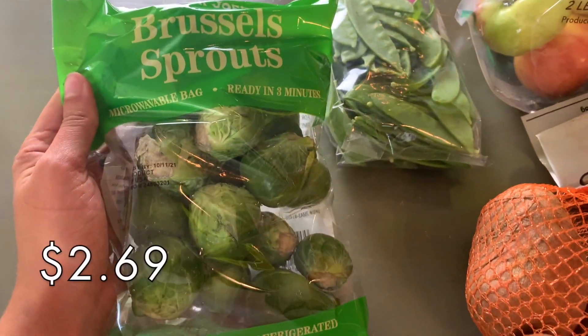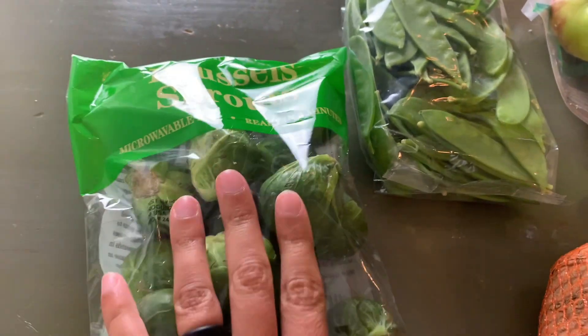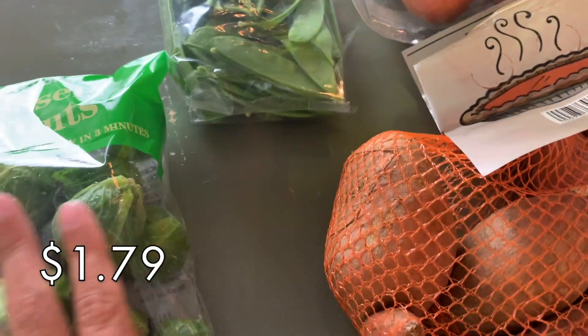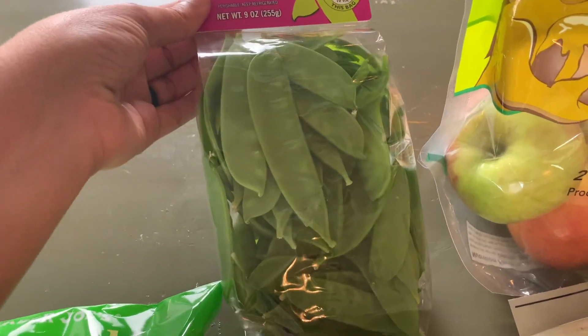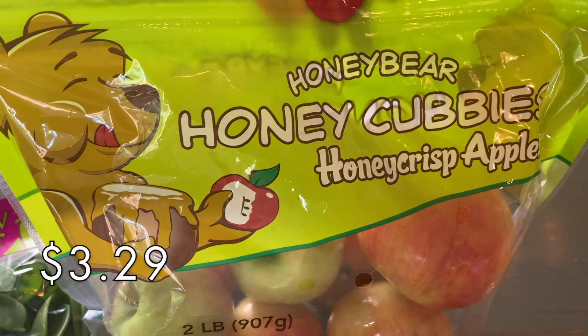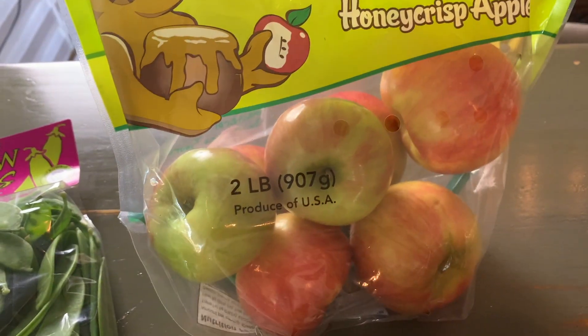Alright, I'll quickly show some of the produce we got this week. We grabbed brussel sprouts — nothing is like brussel sprouts and sweet potatoes, what a magic combination — so we're going to have those both roasted up for dinner this week. I also grabbed some snow peas to toss in the curry I was talking about earlier. And then these I think are seasonal — these are honey bear, honey cubbies, honey apple crisp apples.